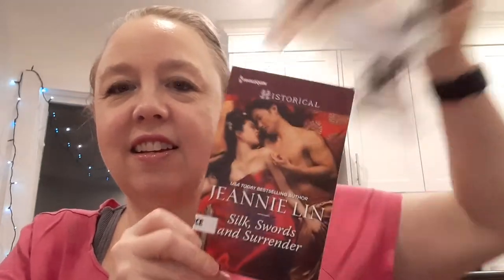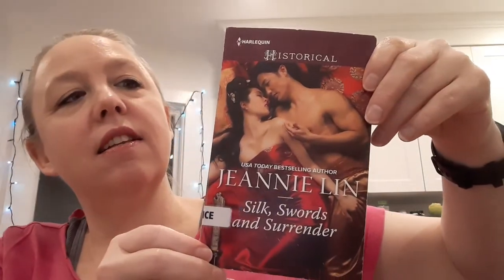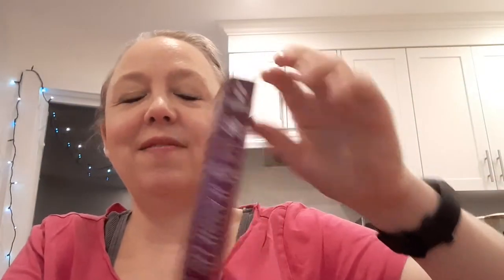I do have one trade paperback, but let's keep going with the littles. I like little paperbacks. Oh, I forgot I got this. So, Silk Swords and Surrender by Jeannie Lynn. This is a historical romance set in the Tang Dynasty. I got this at the library, and I don't know if it's part of a series — it doesn't say. There is a series by her that I am looking forward to reading that starts with one of the Harlequin Undones, which I'm a really big fan of. I'm sad they let them go, but there's at least 70 and the library has lots of them.